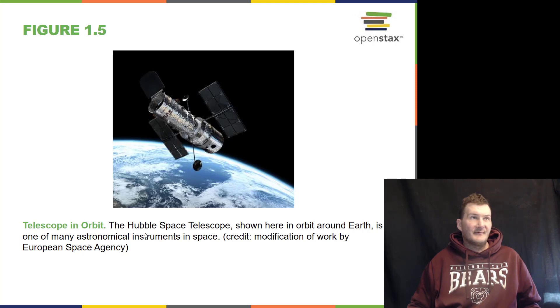Of course we have the venerable Hubble Space Telescope, named after astronomer Edwin P. Hubble, who was born in Marshfield, Missouri in the late 1800s. Marshfield, Missouri is just a few miles up the road on Interstate 44 from me here in Joplin, Missouri. Hubble has been in space since 1990 and has been a remarkable telescope.